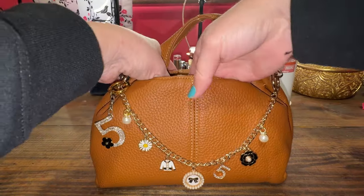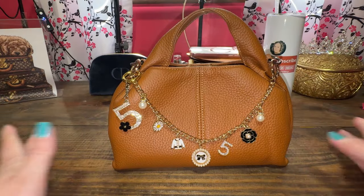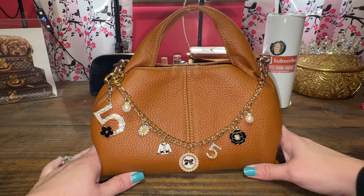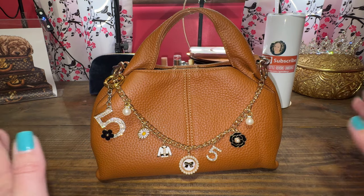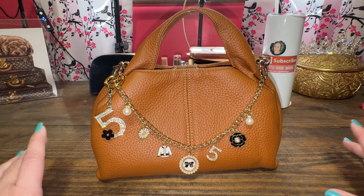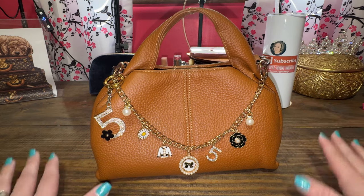I am so glad that I didn't wait on this one because it came in and out of stock. I will try to link it if I can find it — I'm not sure that I can, but I will try for you all, because it is such good quality. The leather is amazing, it still smells good, and it is not too big and not too small. It will fit all your daily essentials.